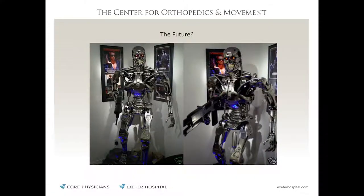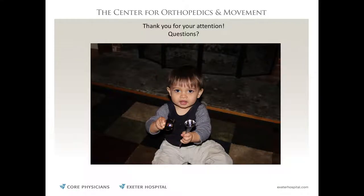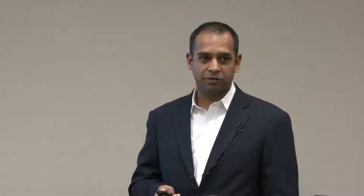We now have GPS technology — much like in your car — where we can place implants while watching a live CT scan during surgery, seeing everything go in at the perfect position. This continues to evolve. Shoulders continue to evolve. We are still on the cutting edge at Exeter Hospital, doing everything we can to make sure we're getting the best care here that you could get in Boston or anywhere else.